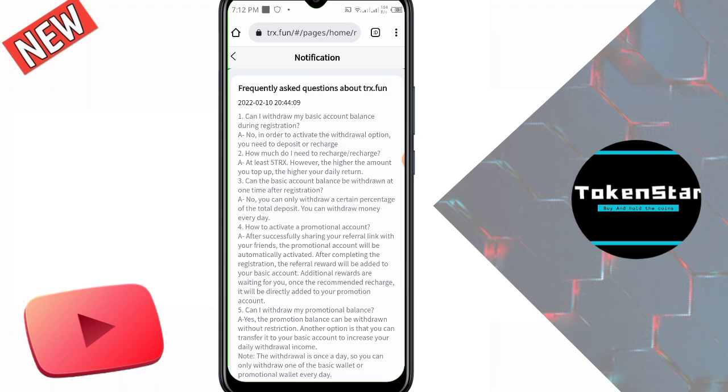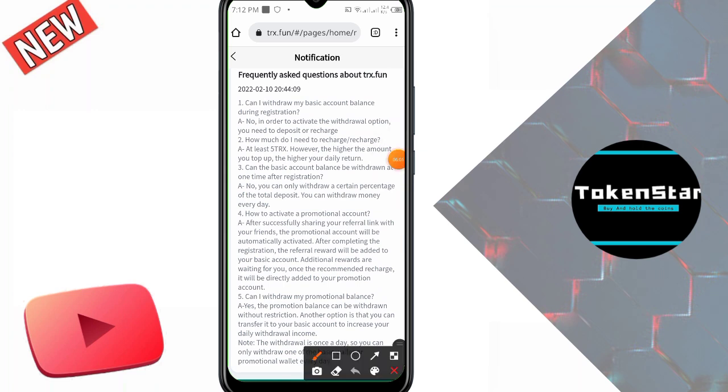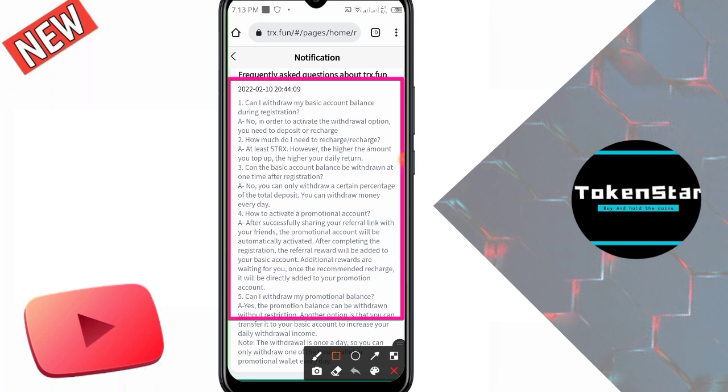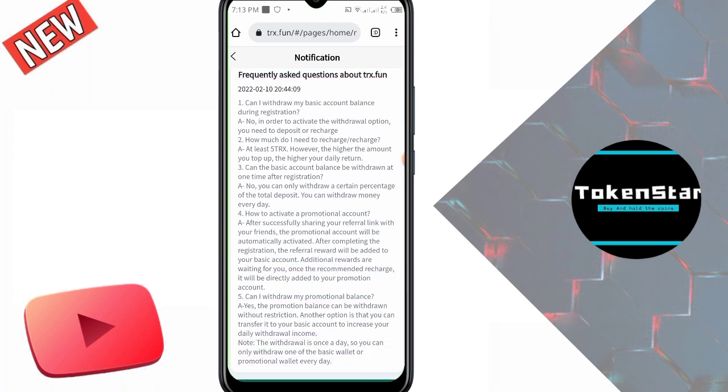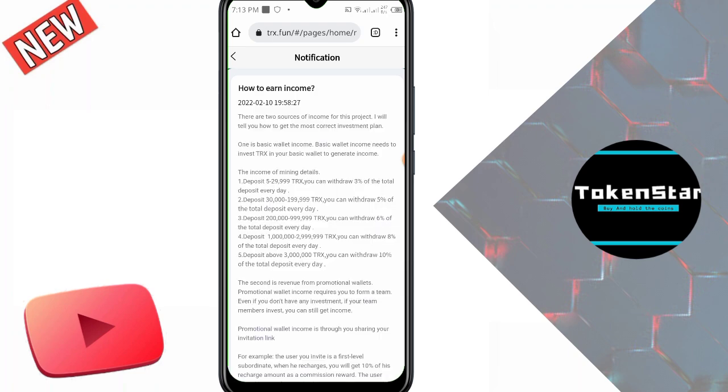Frequently asked questions: Can I withdraw my basic account balance during registration? No. In order to activate the withdrawal option you need to deposit or recharge. How much do I need to recharge? At least 5 TRX. The higher amount options you can read in the FAQ. If you want to invest in this website, please read all the information first.